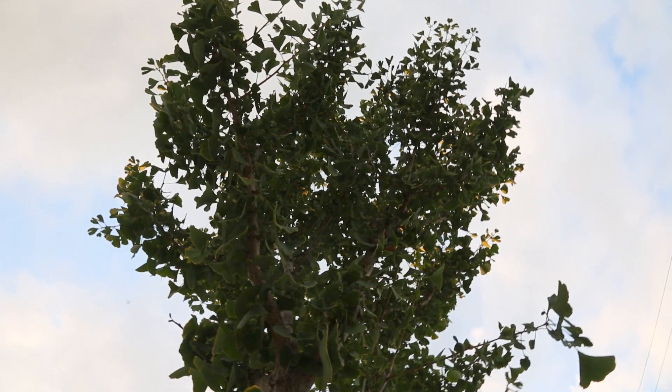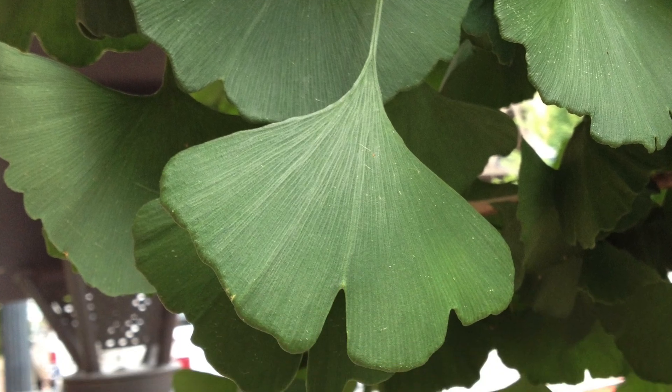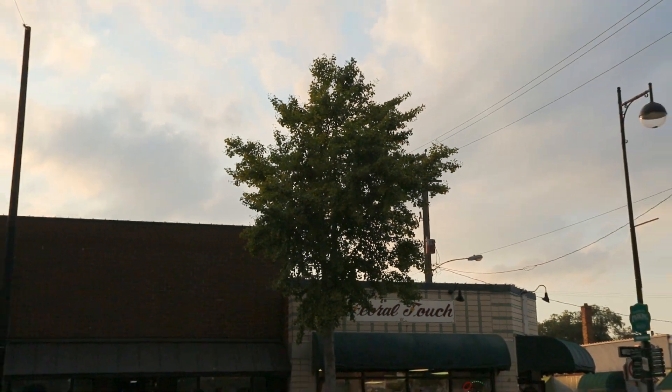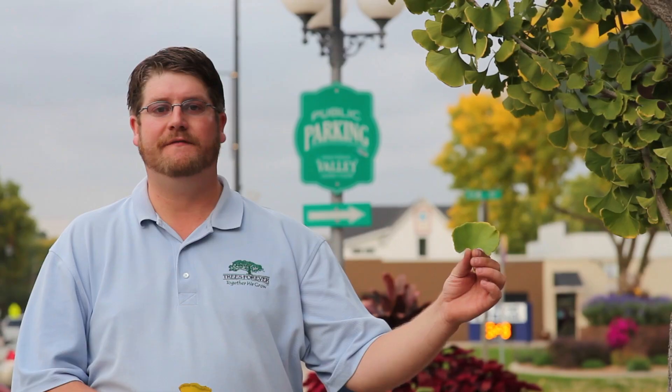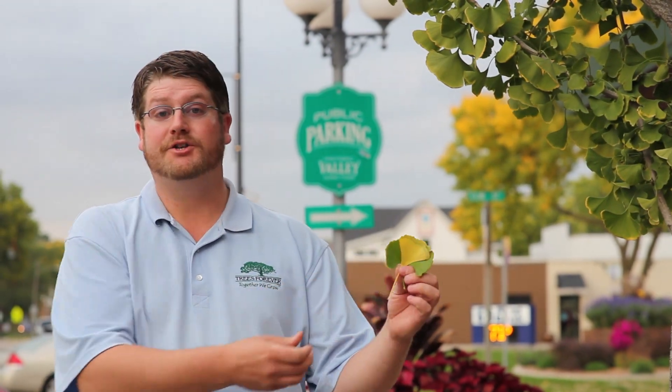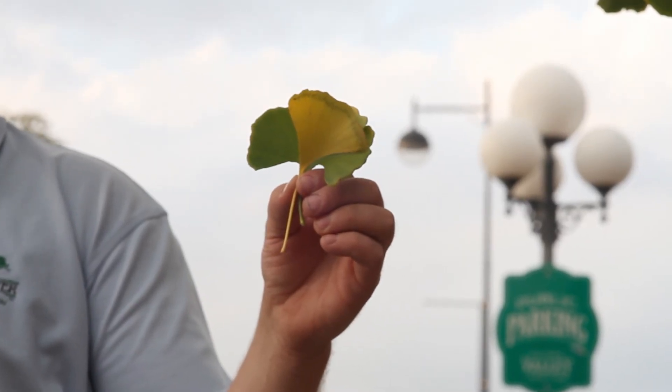This is a ginkgo, another great tree because it's widely adapted to the urban environment and has very few disease or pest issues. It's a very old tree as well — it even predates the dinosaurs. It has a really unique fan-shaped leaf, and in the fall it turns a striking gold color, which a lot of homeowners like. If you'd like to plant one of these in your yard, be sure that you get a male variety because the female varieties have a fruit with an unpleasant odor.